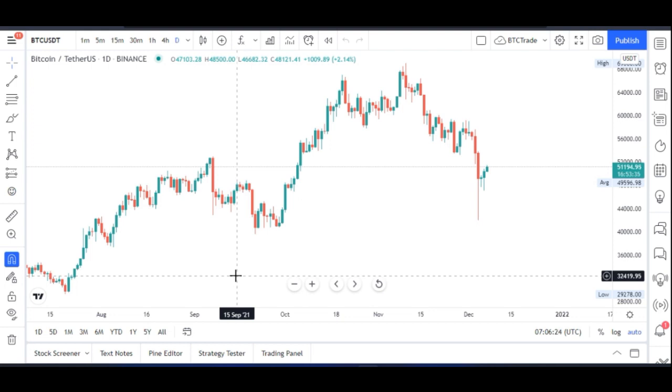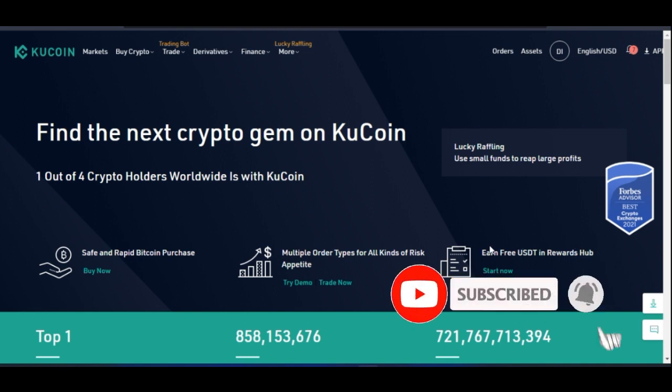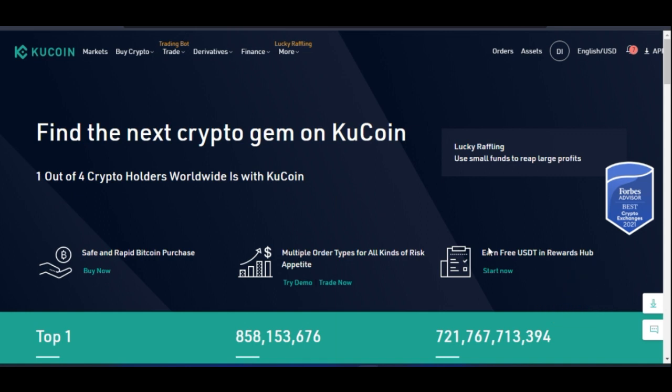The platform I'll be leveraging to show you these different methods is the KuCoin exchange. KuCoin is one of the biggest crypto trading exchanges in the world, and as you can see on their website, Forbes recommended KuCoin as the best crypto exchange in 2021. The majority of the trading methods I'm going to show you can be done on the KuCoin platform.